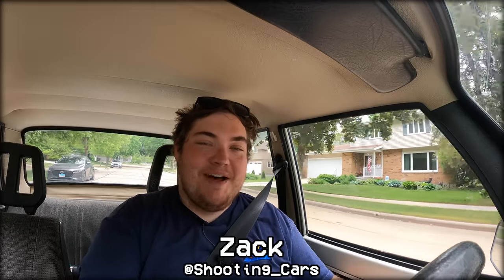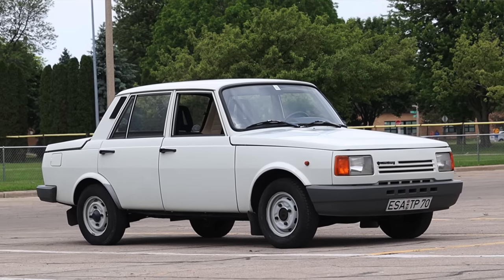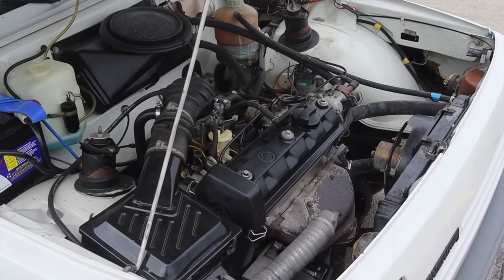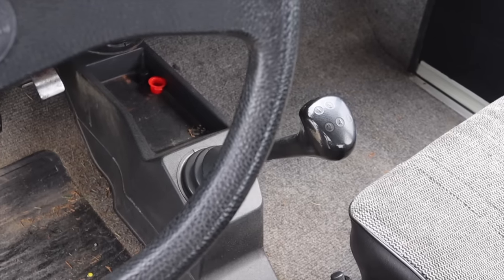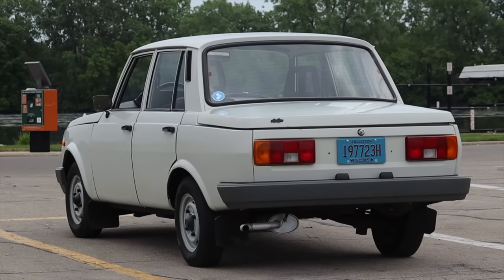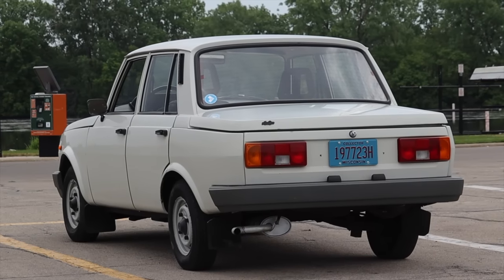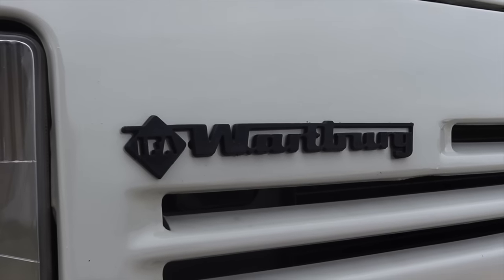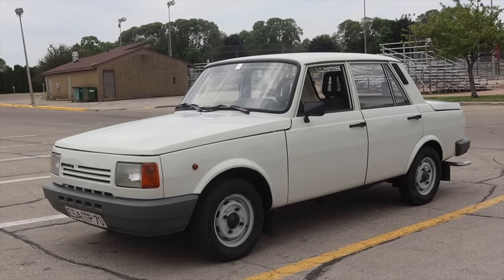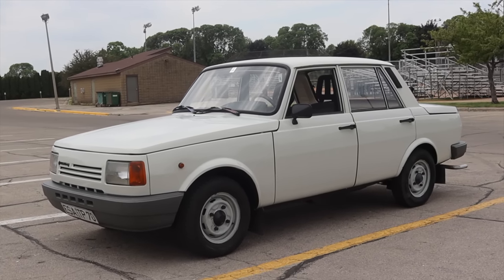My name is Zach and today I am driving a 1990 Wartburg 1.3. Up front is a 1.3 liter inline four and down below is a four-speed manual transmission. I am super excited to be driving this car for very obvious reasons — I don't know what it is, you probably don't know what it is, and I'm excited to share that with you today. I've done some pretty extensive research as well as talked to the owner. This is such a cool piece of history.